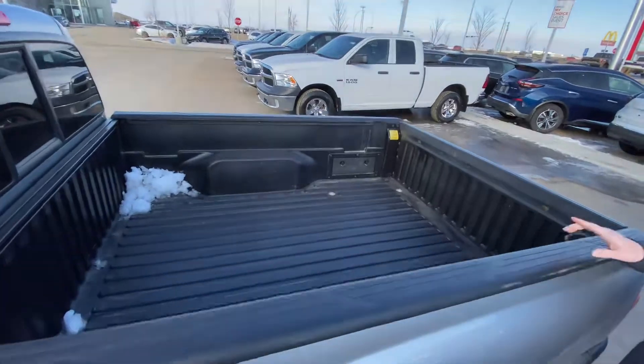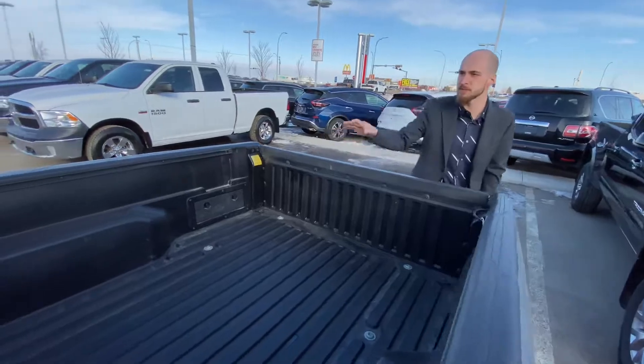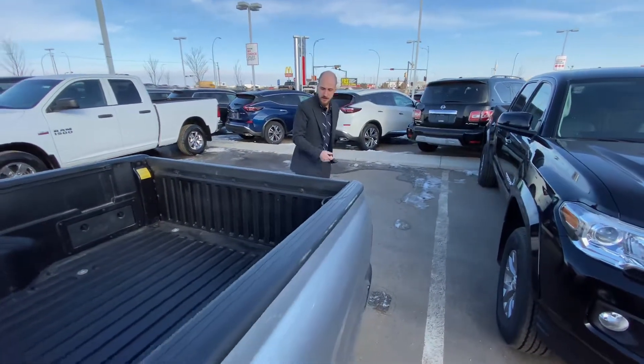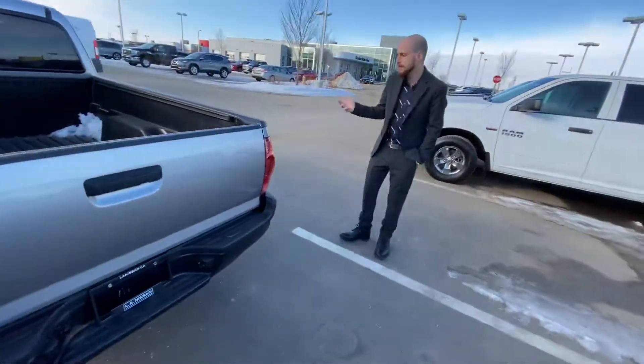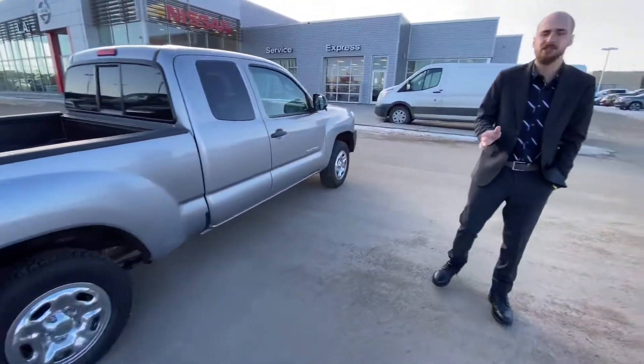Stepping on into the box here, we do have that box liner with the Utilitrax here that you can put some cleats in and tie down different various sizes of objects. And then on into the back here, again, amazing condition. Let's go around to the other side, and you can see that there's no big steps or anything of that sort.